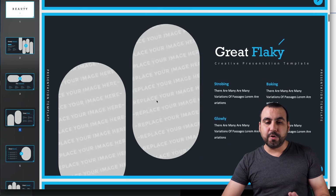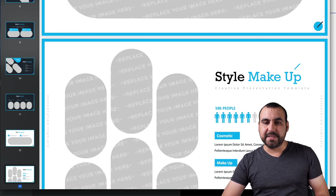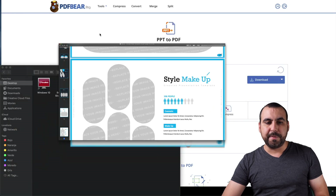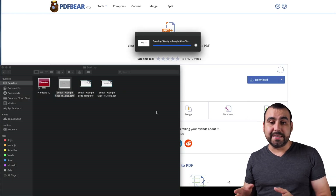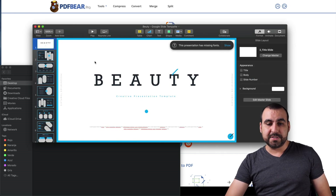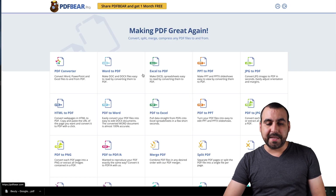This is a template that I downloaded and you can see everything is now a PDF — you can see that dot PDF, so it's not a PPT anymore. I'll click this and open it. This one is a Keynote — that's the one I converted. Let's go back to PDF.